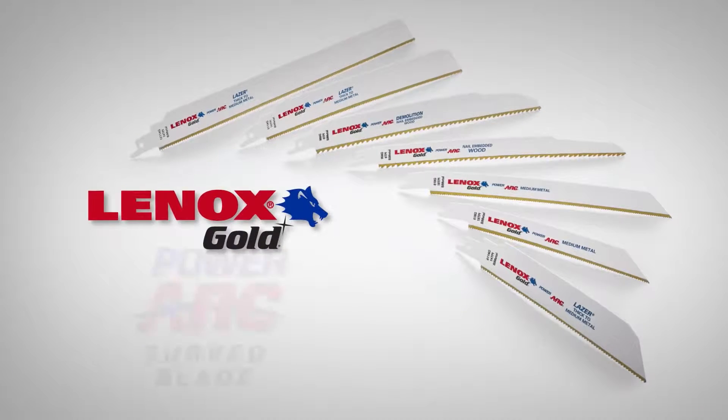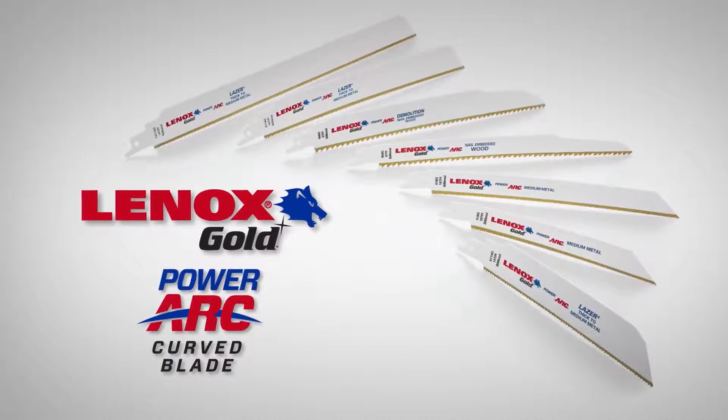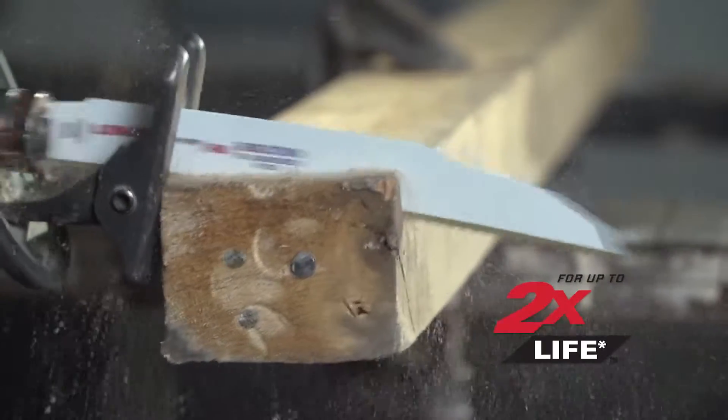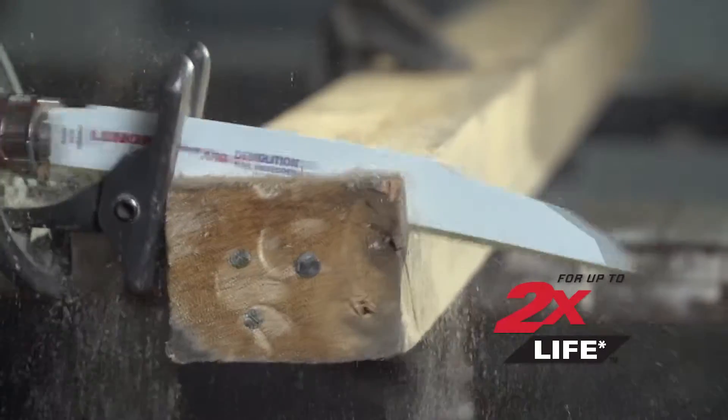Lennox Gold PowerArc Curved Sawblades. PowerArc Curved Blades deliver up to two times longer life versus traditional straight Lennox saw blades.